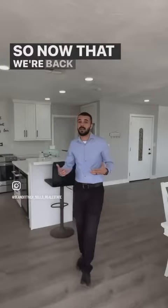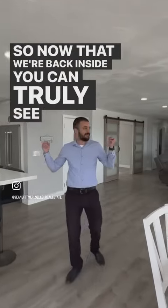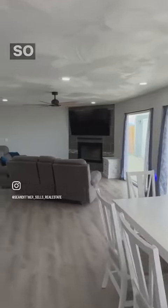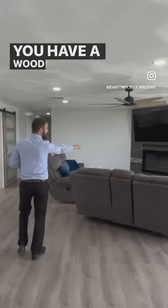Now that we're back inside, you can truly see how big and large this area is. It's nice and open — very nice. You have a wood fireplace here.